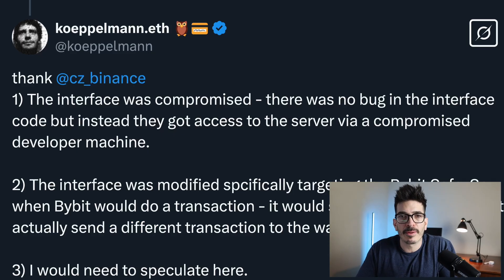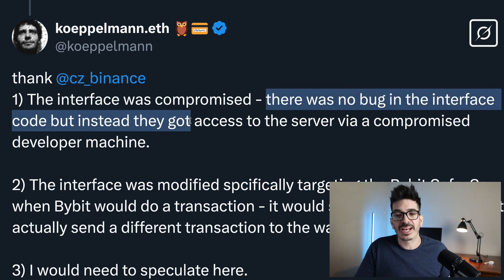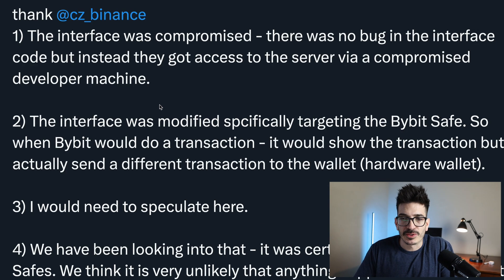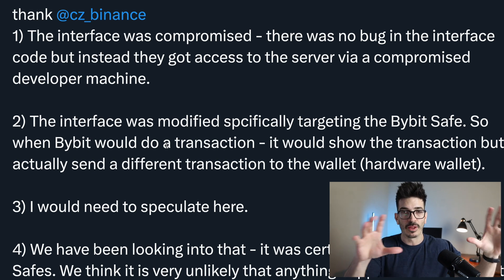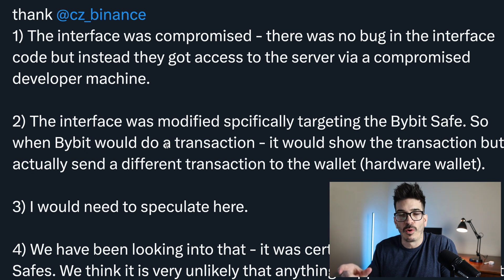So firstly, what happened with the Bybit exploit? According to Koppelman.eth, the SafeWallet interface was compromised. There was no bug in the interface code, but instead they got access to the server via a compromised developer machine. The interface was modified specifically targeting the Bybit safe, so when Bybit would do a transaction it would show the transaction on the SafeWallet interface but actually send a different transaction to the wallet, which in this case was a Ledger hardware wallet.